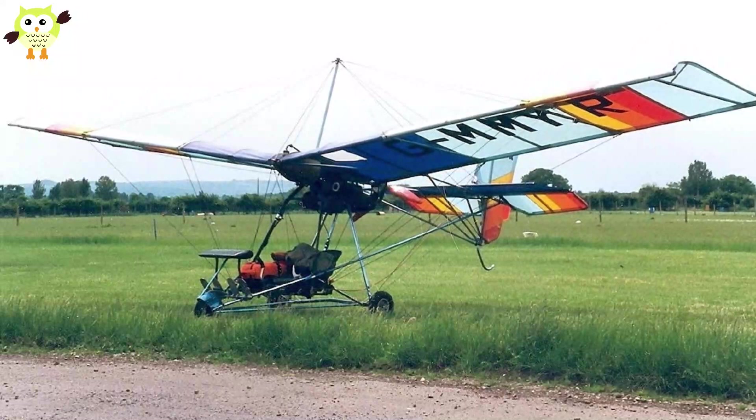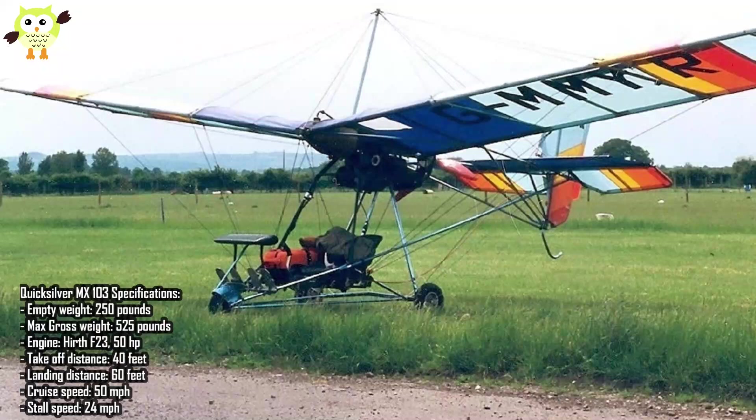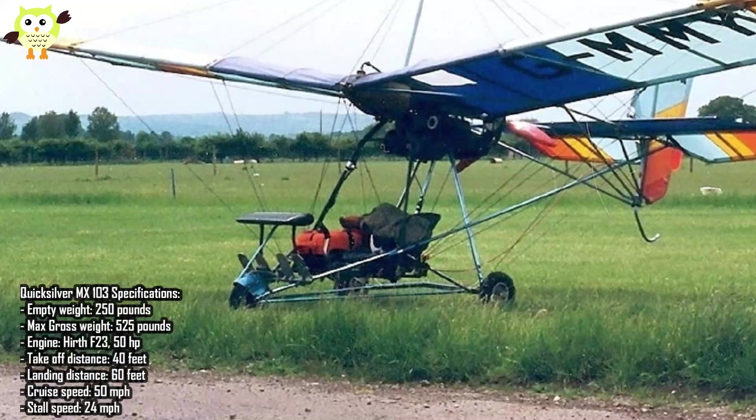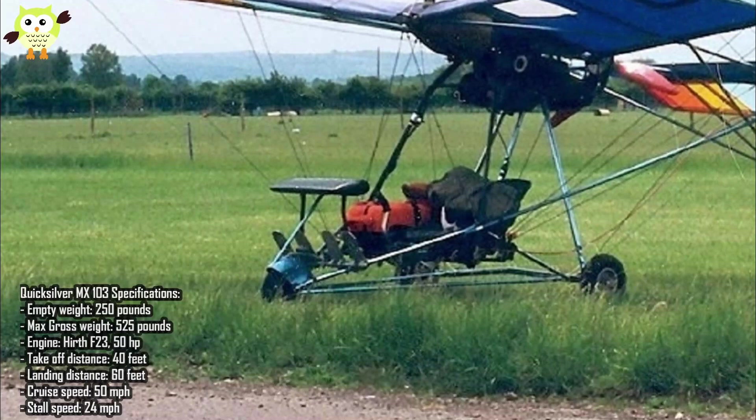Number 5: Quicksilver MX-103. Quicksilver is known for their full range of kit planes and ready-to-fly light sport aircraft. They make simple high-wing planes with open or enclosed cockpits. They've sold over 15,000 aircraft since starting in the 1970s. Their MX-103 meets the requirements of FAR Part 103 as an ultralight aircraft. They also make a two-place light sport version of the same airframe, which is the perfect option for pilots who want type training.